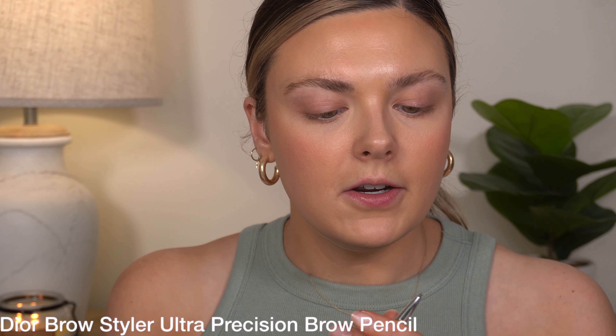Let me fill in my brows real quickly. I'm just going to use the Dior Brow Styler.